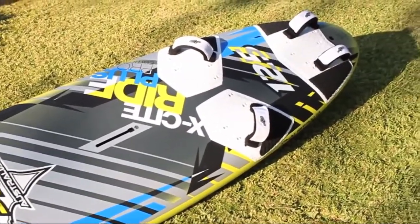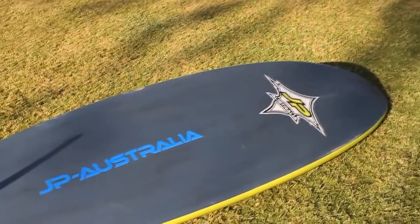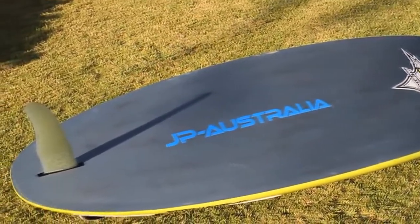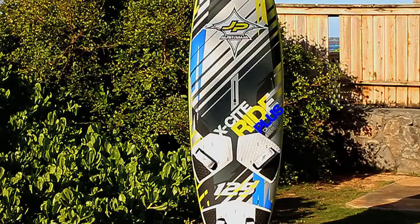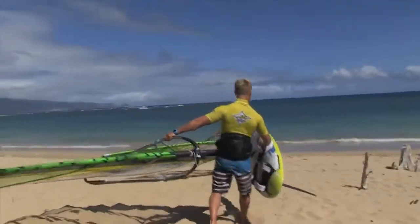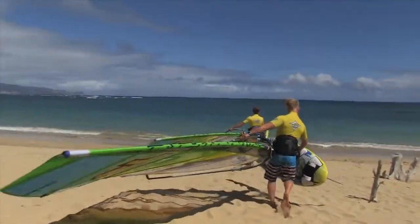With the introduction of the super easy MagicRide boards, we decided to slightly reposition the ExciteRides and to take them to the next level of sportiness. So the plus in the name stands for improved overall performance and for the fact that Generation 6 is sportier than ever while still being easy to handle.